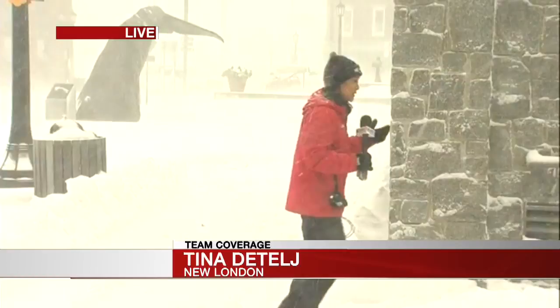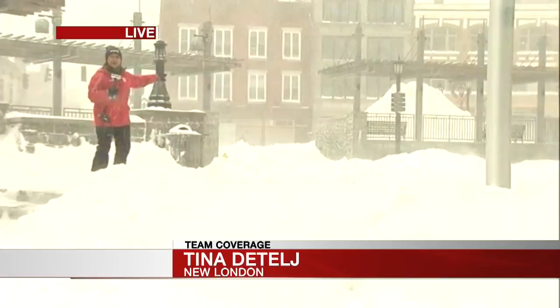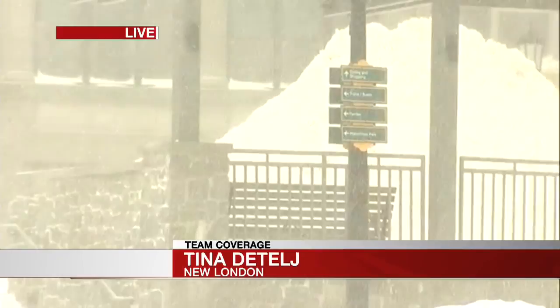We're by the Water Street garage, and this is Parade Plaza here in New London. Talk about a big pile of snow — you can see behind me, look at that. That's already piled up. They're putting that here from the roads that they clear. They have a front loader, they load it up and bring it here to get it off the roads, because obviously there are places for cars to park and things like that.